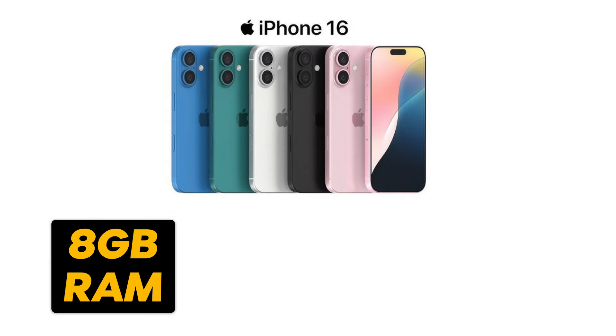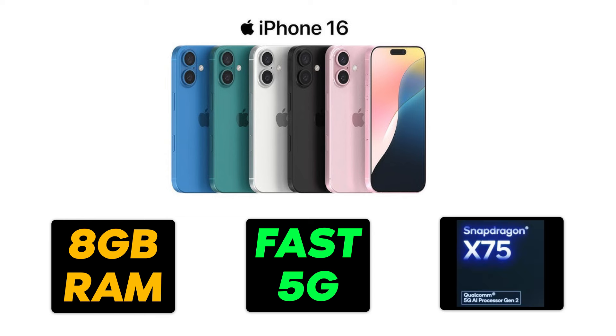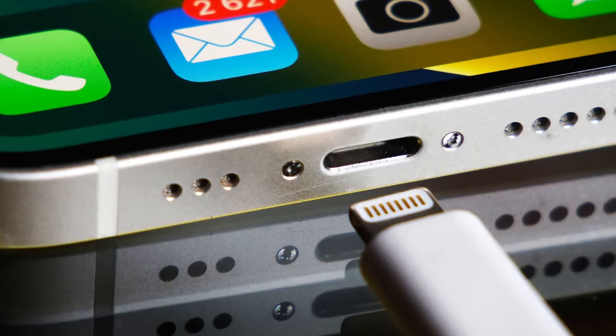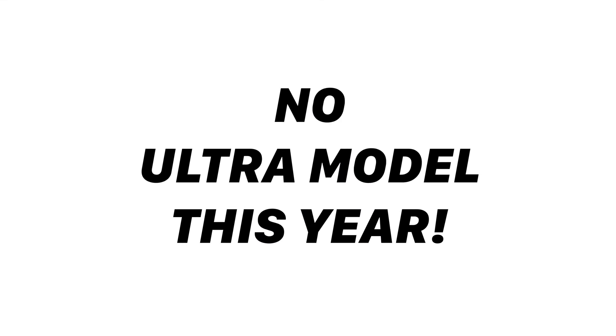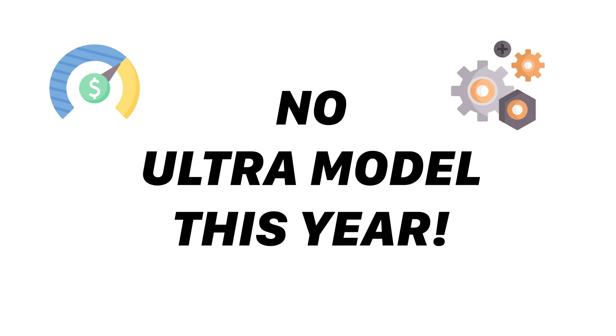All models get 8GB of RAM and faster 5G thanks to Qualcomm's Snapdragon X75 modem. Apple adopts USB-C for all models, with improved AI, upgraded cameras, and better low-light performance on the Pro models. There's no Ultra model this year, and prices could rise due to higher component costs.